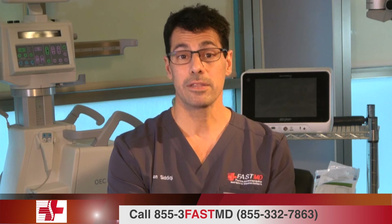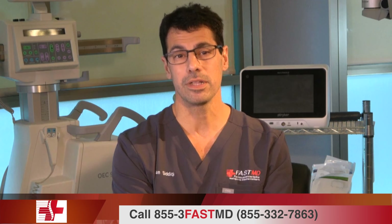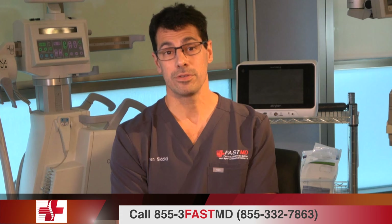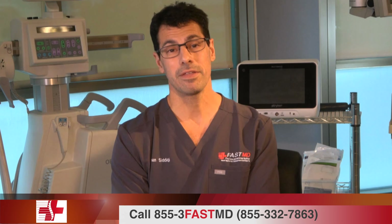A spinal fluid leak is leaking of the fluid that cushions our nerves. When surgery is being done because nerves are compressed — causing arm pain, leg pain, sciatica, or radiculopathy — taking the pressure off those nerves can cause the fluid to leak. That leaking fluid can cause a headache, and we usually have to glue the leak closed or put a stitch or two in to close it. The likelihood of this happening with the MEND procedure is exceedingly rare — less than one in a thousand — and if it does occur, we use glue or a suture to close it.